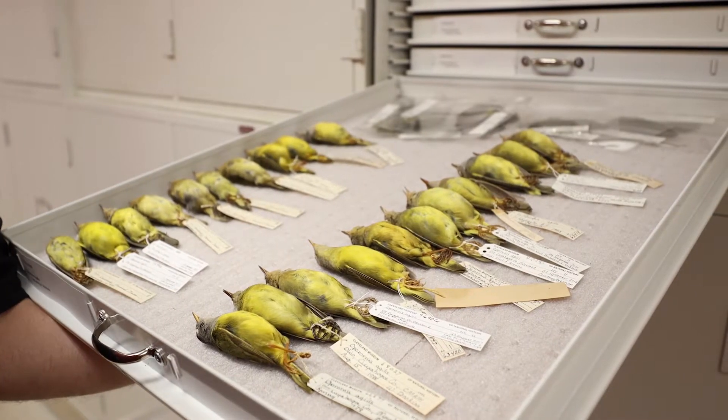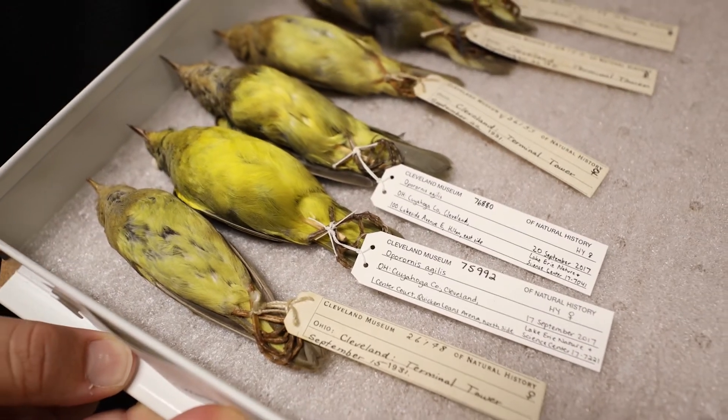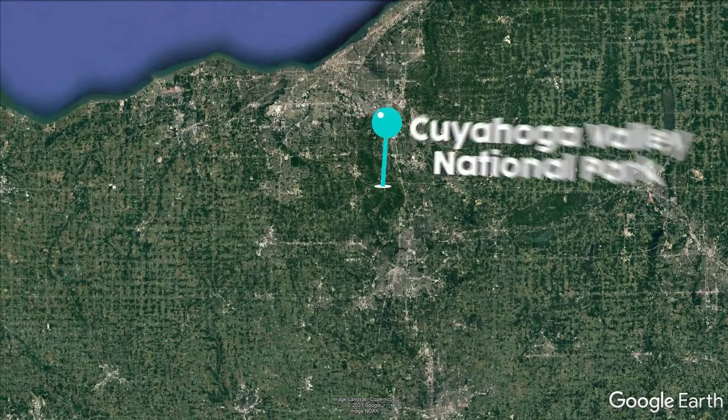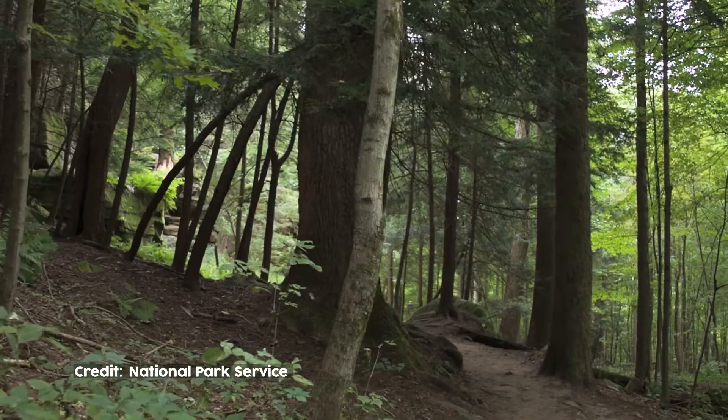My job is to take care of that collection, make sure it's in good condition, make sure it's accessible to other researchers — and it's also for my own research. I do work with museum specimens, I do work with DNA samples that come from them, and try to answer all sorts of questions in ornithology. DNA is inherited, so it tells us about relationships from parents to offspring. A graduate student I'm working with was doing field work in the Cuyahoga Valley National Park.